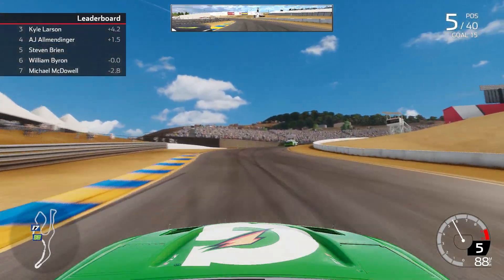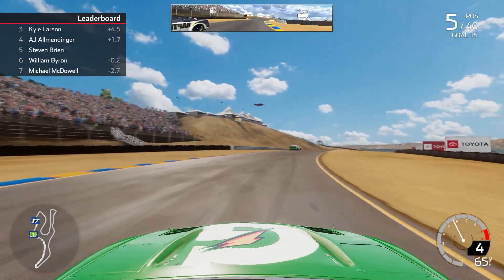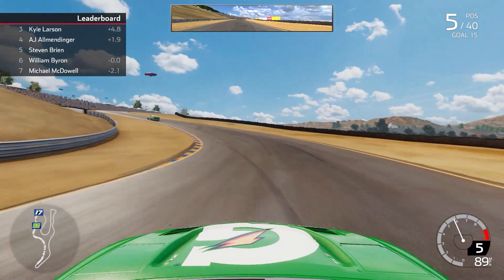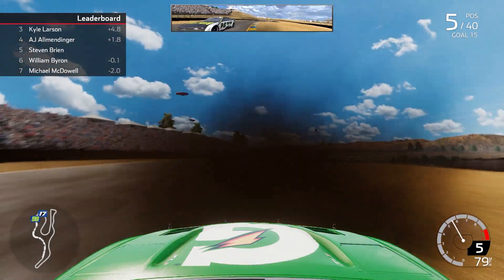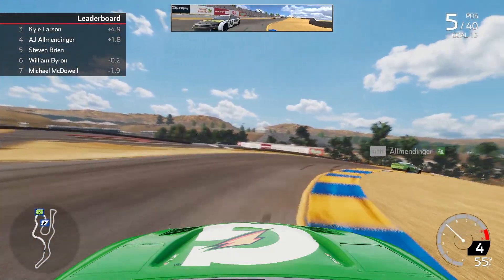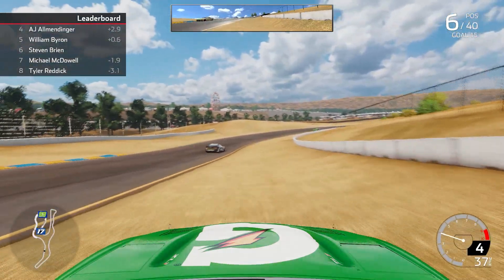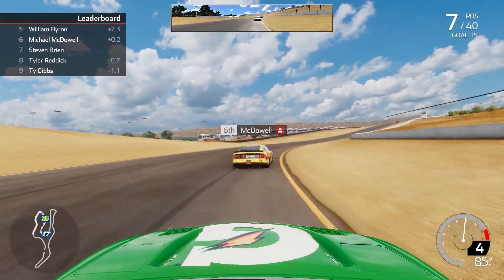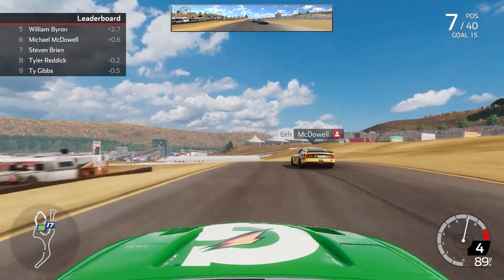A little bit later, the 24 of William Byron gets right underneath us, looking for 5th. There's some contact — Byron slides, we slide next to the corner. We're racing hard trying to maintain the top 5 position. William putting pressure on us through the first initial corners. We hit the curb, get very loose through the sand, but clear Byron. Then we push a little too hard into the heavy braking zone, go wide, and almost wreck into the barrier. We save it, but lose tons of momentum and multiple positions as Byron and McDowell both get by us. We fall down to 7th.